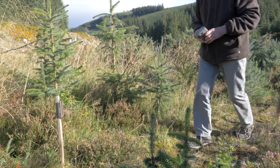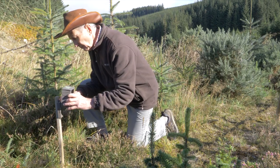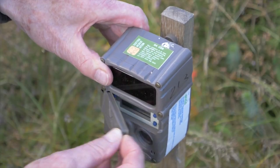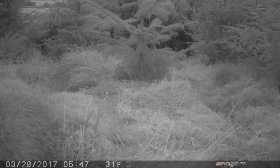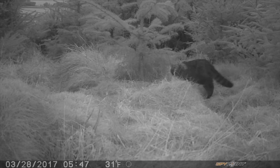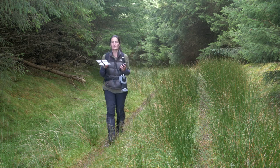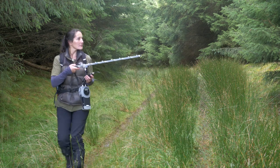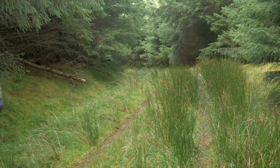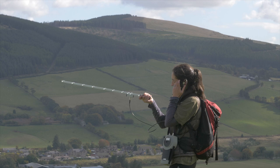Working closely with Scottish Wild Cat Action, Forest Enterprise Scotland is building evidence for how commercial forestry can be managed in a way that benefits wild cats even more, and to establish which parts of the forest the cats are using. It's also important that areas are thoroughly checked for wild cat activity prior to the commencement of any felling operation. This vital survey work is carried out by FES environment staff, with crucial support from project officers and biologists from Scottish Wild Cat Action.